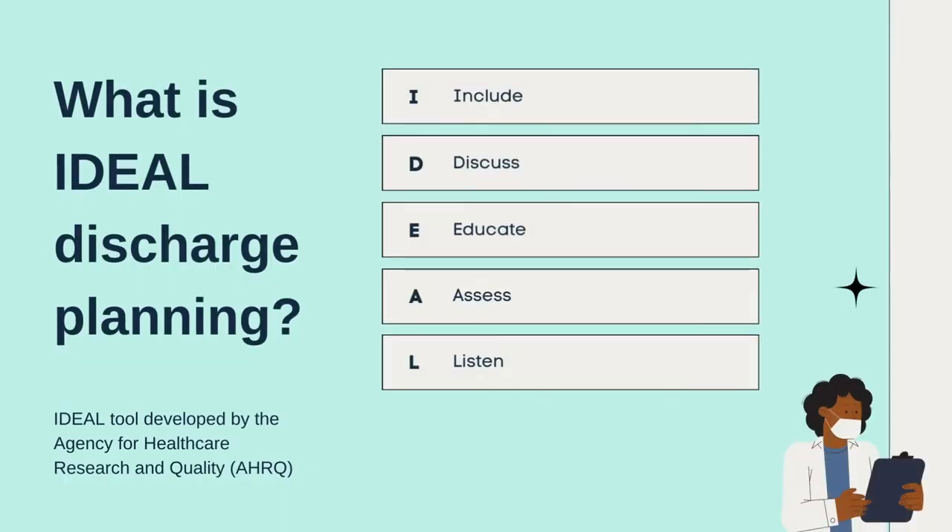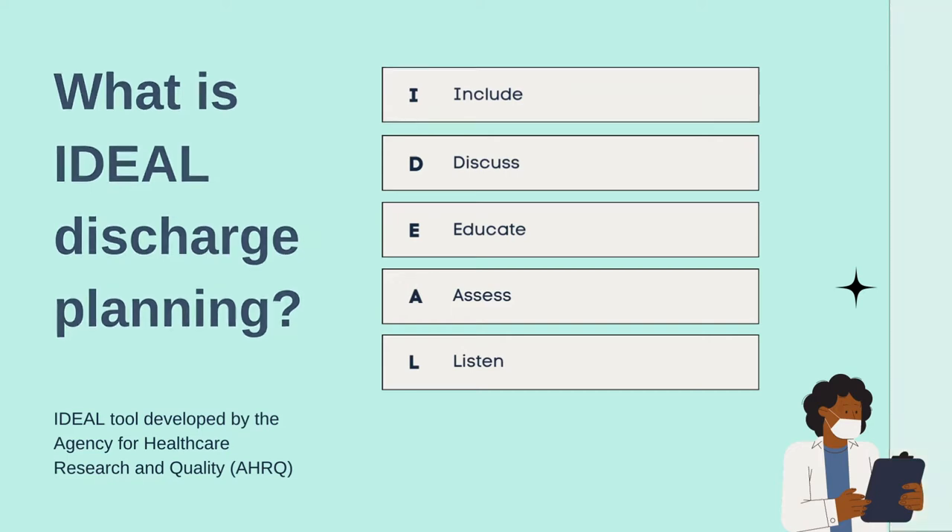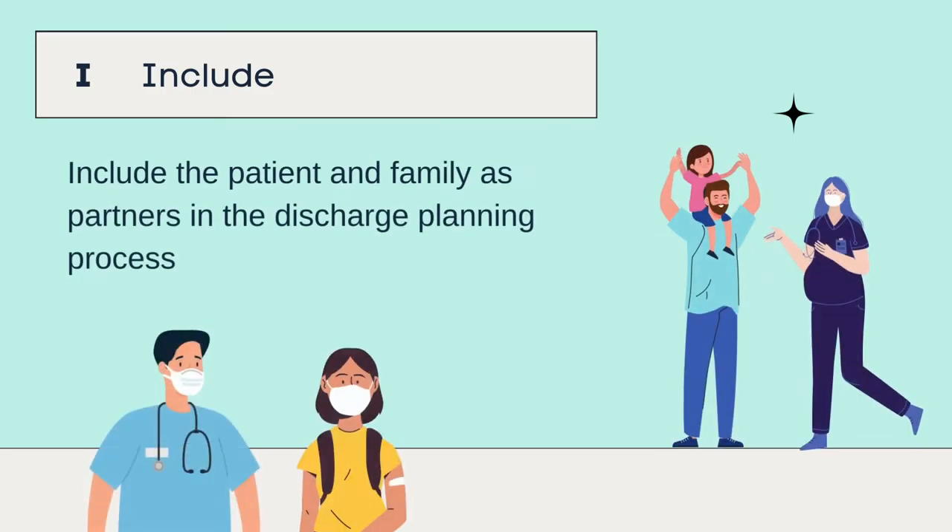The IDEAL is a helpful tool to assist clinicians in sharing key information to families on discharge. Include the patient and family as partners in the discharge planning process, and remember the discharge process occurs well before the family walks out the door.